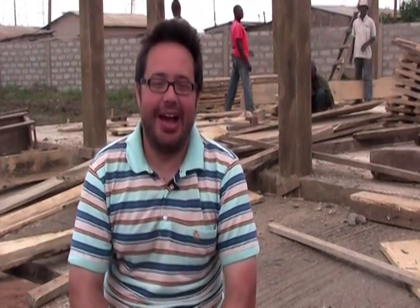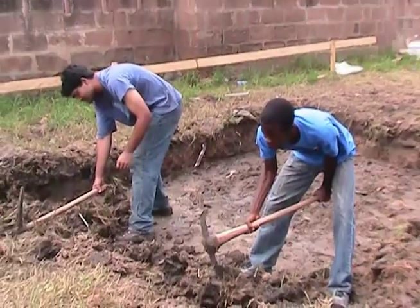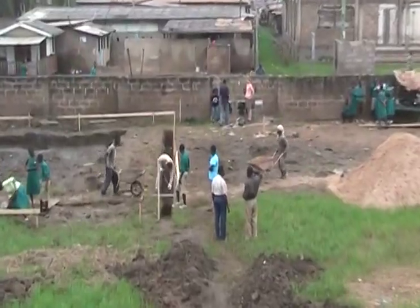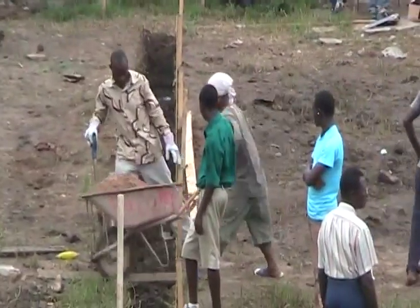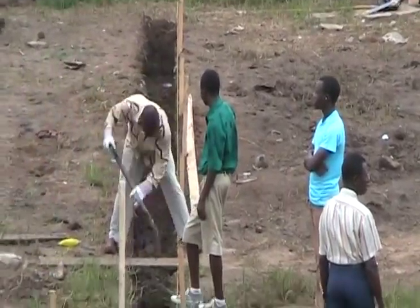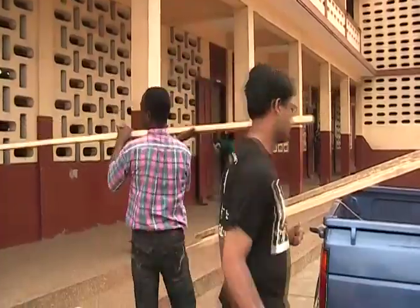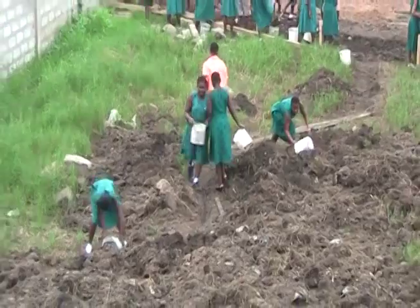One of my favourite things has been watching this construction and seeing how they build things and seeing things getting done. It's exciting, especially when building in the States for an engineer is a little bit more of an abstract thing, where you put it in a drawing and then it goes away and you see it every once in a while. Here you see every bucket of concrete, every rebar, every piece of formwork get built. That's one of my favourite things.